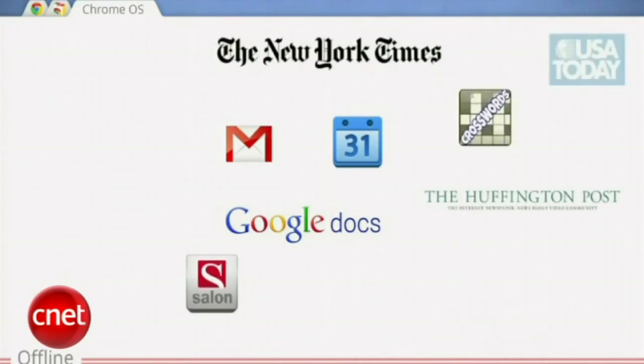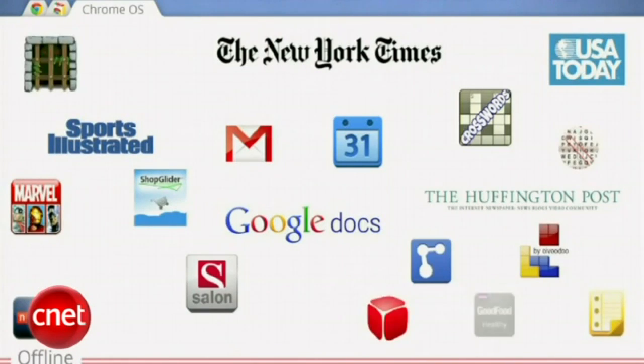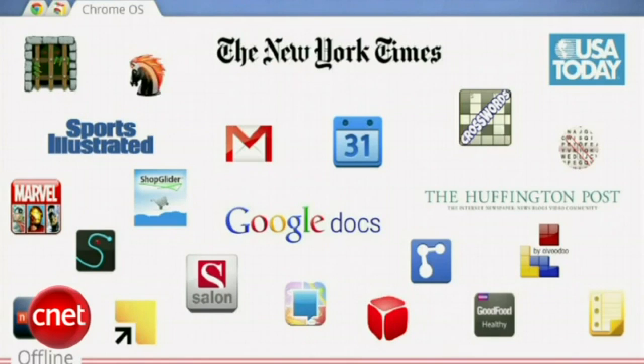Already today, there are hundreds of applications on the Chrome Web Store which work offline — New York Times, USA Today, Huffington Post, Post Illustrated. They work seamlessly offline, and almost all the games use packaged resources and work offline in the browser today in the Chrome Web Store. Angry Birds, which you saw earlier, works offline as well. We also realize it's a very connected world, which is why we have broadened seamless connectivity with built-in 3G as well.